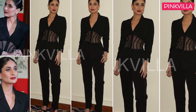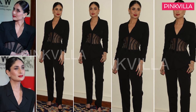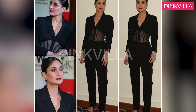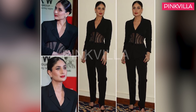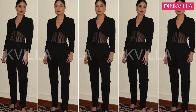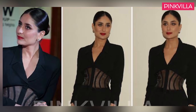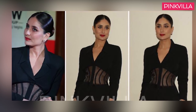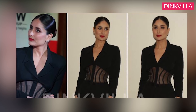Moving on, the diva was on a complete roll with another stunning look. The actress did an all-black look in a vintage blazer which had a sheer corset bodice detail. The blazer was teamed with black pants, and she styled her look with black heels, a red lip, and hair tied back in a ponytail. We loved the blazer — it was a complete change from her crop top looks. It's a thumbs up from us.